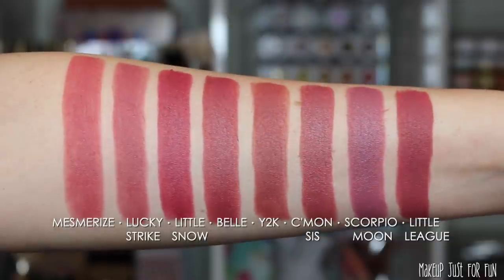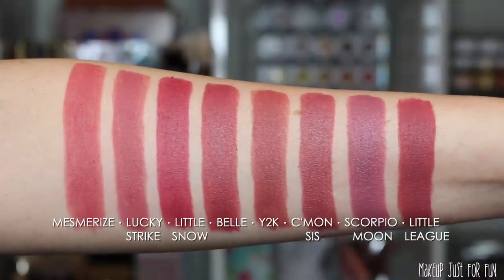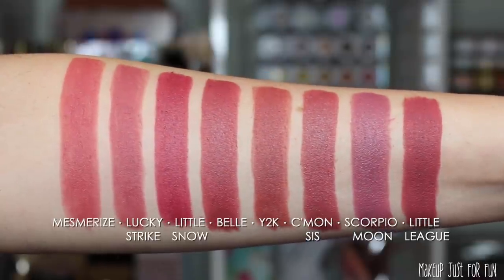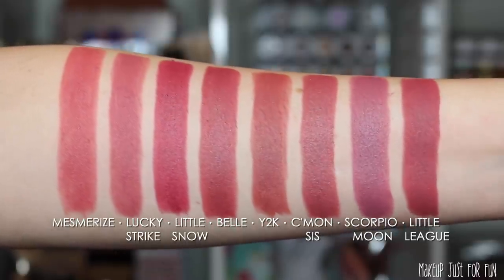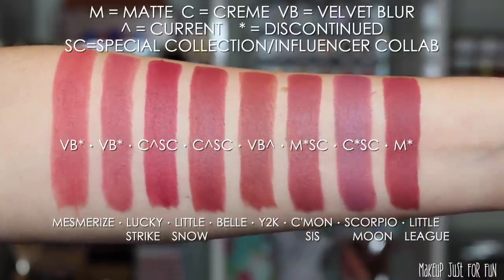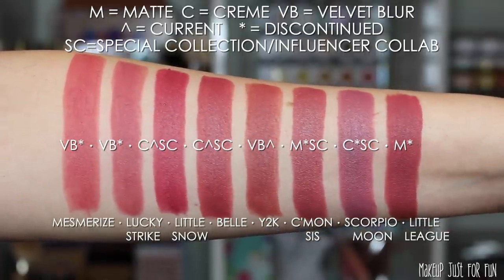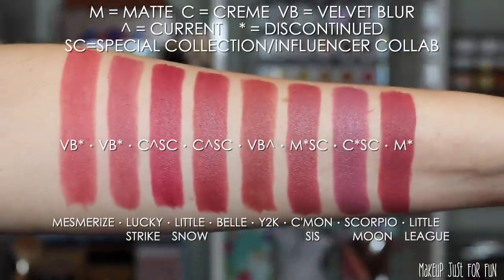Next up we have some mid-tone berry and kind of mauve-y shades. I swatched these many times over until I got groupings that felt right. We're looking at Mesmerize, Lucky Strike, Little Snow, Bell, Y2K, Come On Sis, Scorpio Moon, and Little League. The special collection shades are Little Snow from the Frozen 2 collection, Bell from Disney Designer, Come On Sis was done in collaboration with Shayla, and Scorpio Moon was in collaboration with Kathleen Lights.